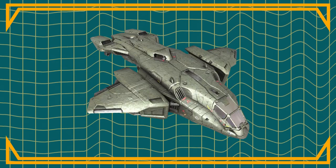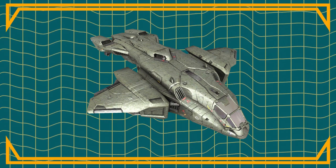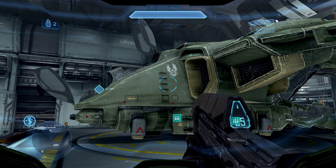The older Pelican had two cockpit designs, but both were accessed through the back. The new D79 version, however, has the pilots seated in tandem bubble canopies that are only accessible from the outside.